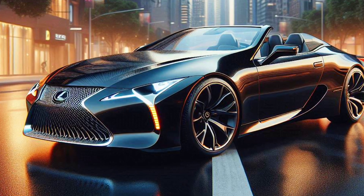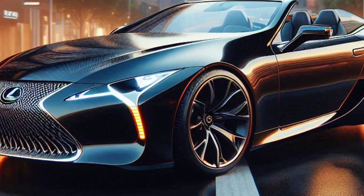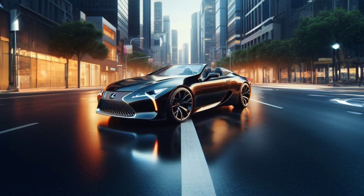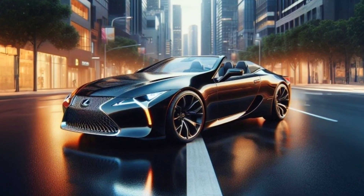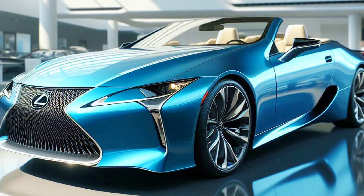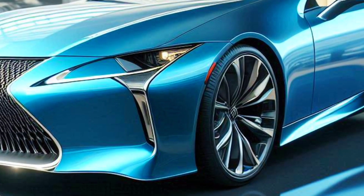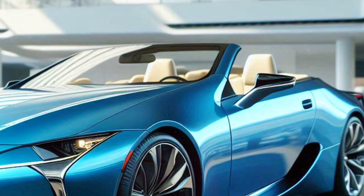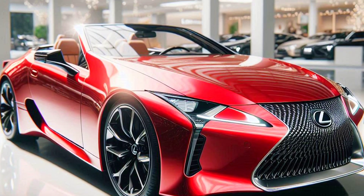The 2025 Lexus Coupe LC500 Convertible is a complete package for those looking for an unforgettable driving experience. Futuristic design, fierce performance, and advanced technology make it the perfect choice for those who want to look different and always be the center of attention on the streets. So, what are you waiting for? Prepare yourself for an exciting adventure with the Lexus LC500 Convertible.